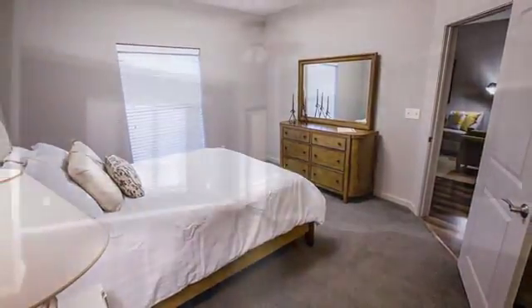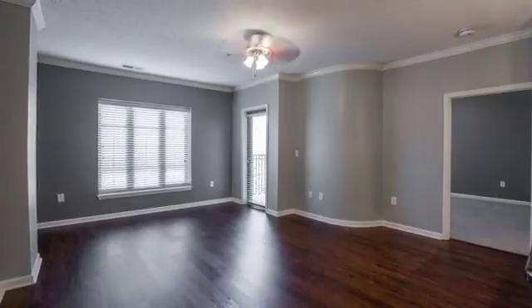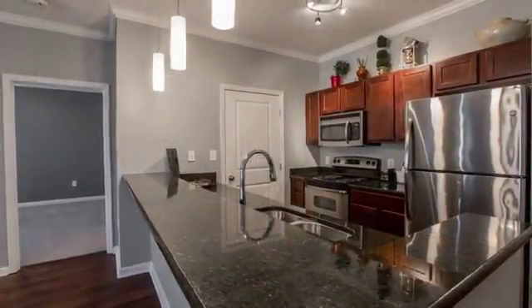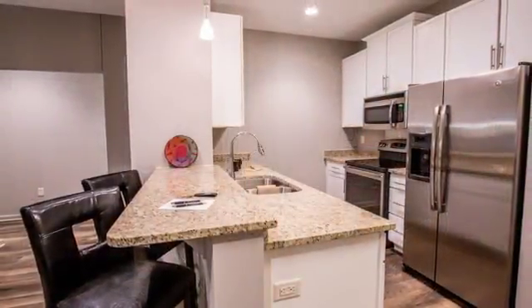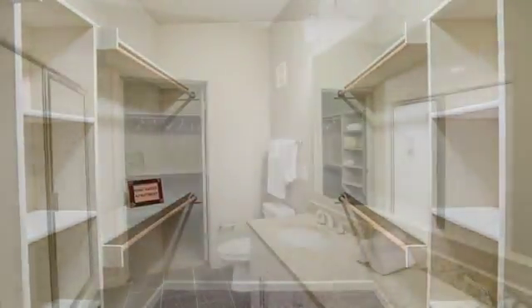Impressive details include nine foot ceilings, granite and stainless finishes, hardwood floors and crown molding. Ranging from over 700 square feet to nearly 3,000 square feet, our open concept collection allows for a variety of design arrangements.